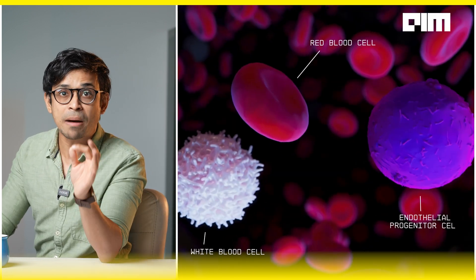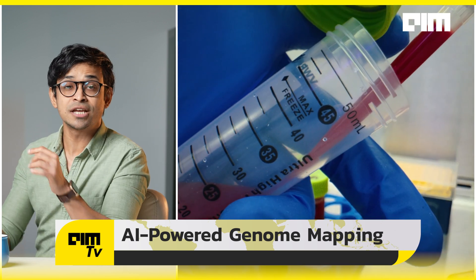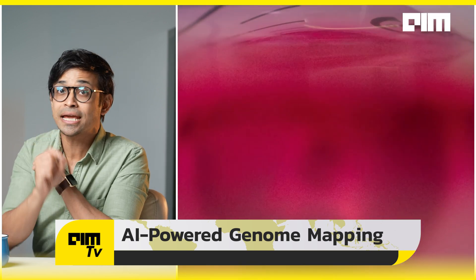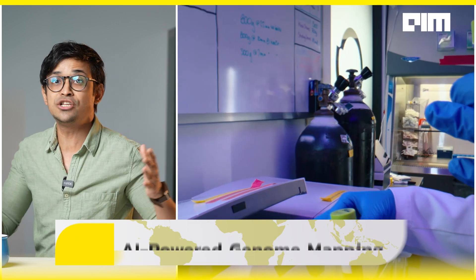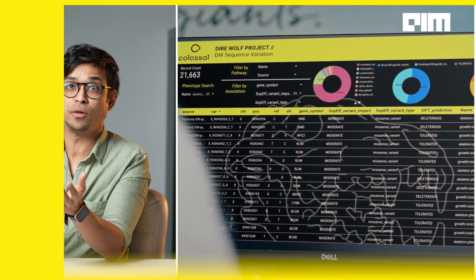Then came AI-powered genome mapping. Their machine learning models scanned through thousands of genetic sequences to identify 20 high-impact variants across 14 genes — the signature edits that made a direwolf a direwolf. These included traits like the size of the direwolf, musculature, jaw structure, a much thicker white coat, and even vocalization patterns — yes, even their howl.